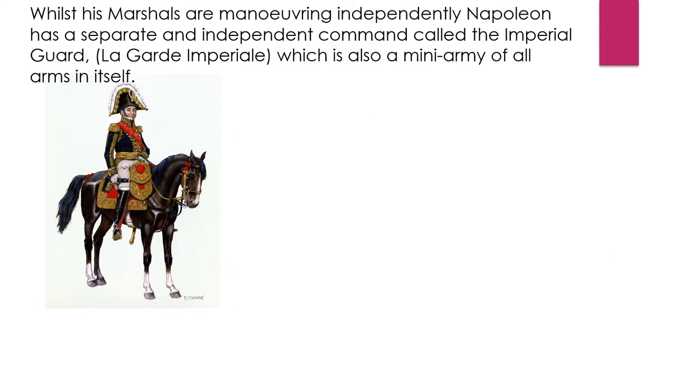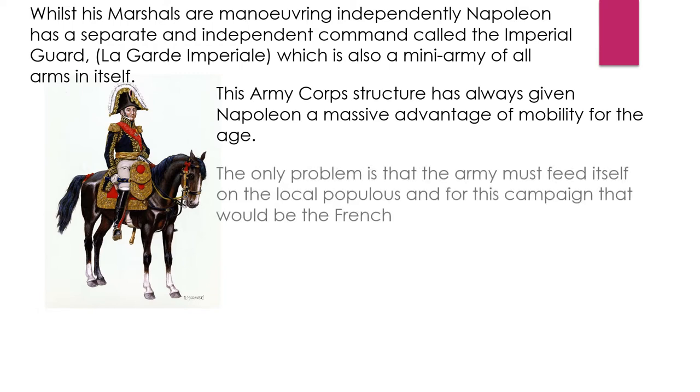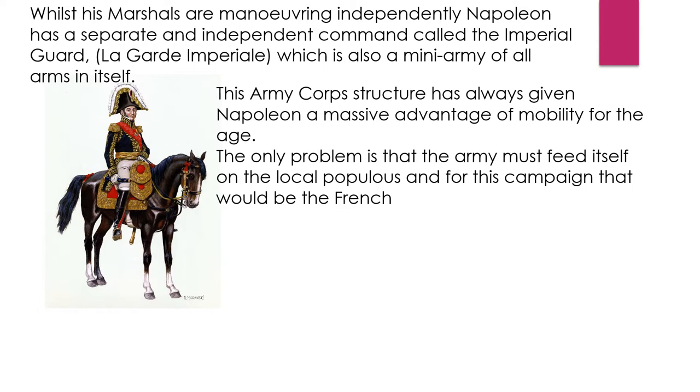Whilst his marshals are manoeuvring independently, Napoleon has a separate and independent command called the Imperial Guard — la garde impériale — which is also a mini army, a corps in itself made up of all arms. So Napoleon has his own army as well as the Grand Army. This army corps structure has always given Napoleon massive advantages of mobility. He has been able to move his corps through several routes to gather at a strategic point and bring to bear a massive force. Moving independently and very quickly, the only problem is that the army must feed itself on the local populace — and for this campaign, that would be the French.